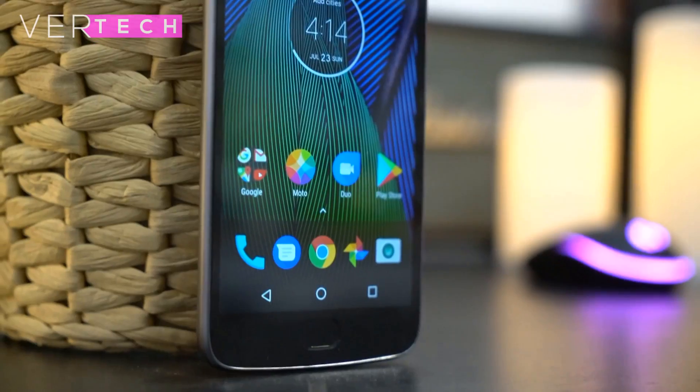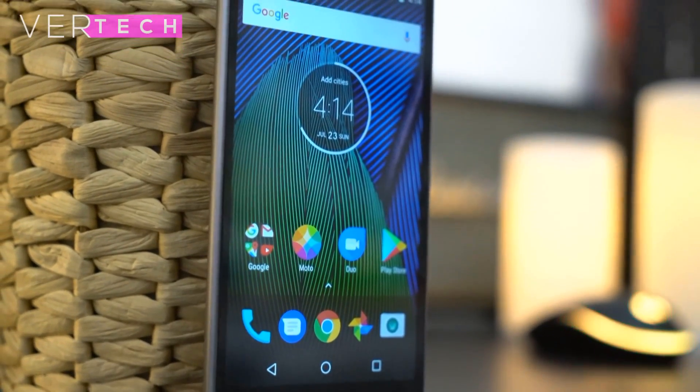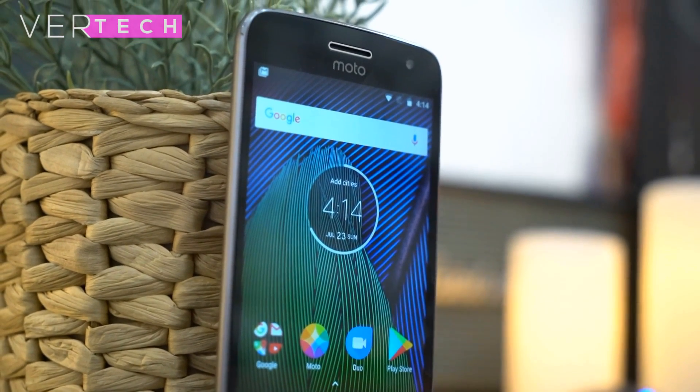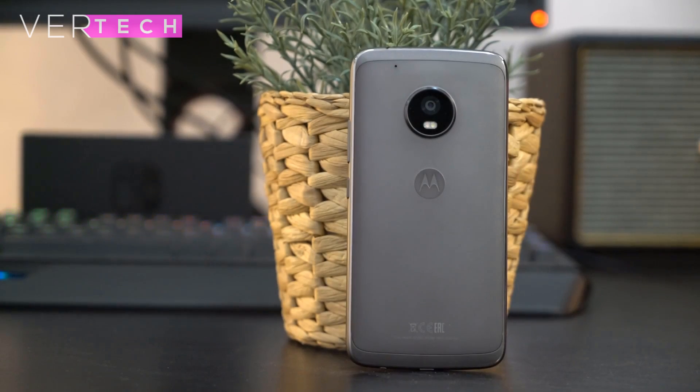The phone also has a great 5.2-inch 1080p IPS display with good colors, brightness, and viewing angles. Specs on the phone include the Snapdragon 625 CPU, 4GB of RAM, 64GB of storage, a fingerprint sensor, and a 3000mAh battery.